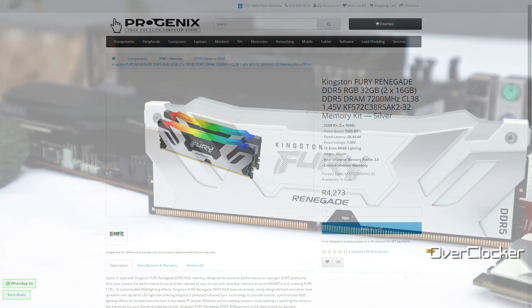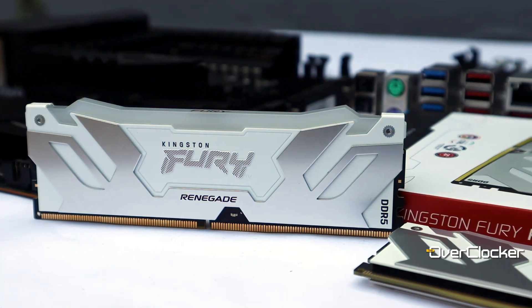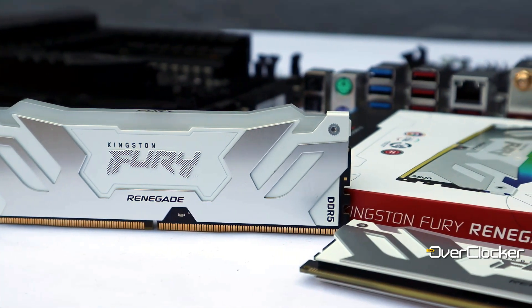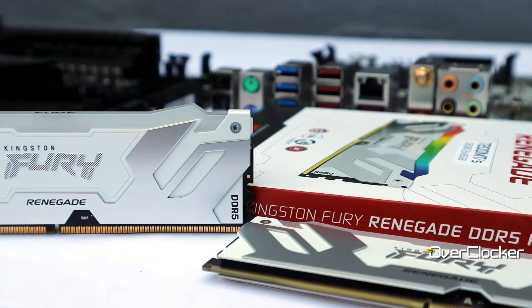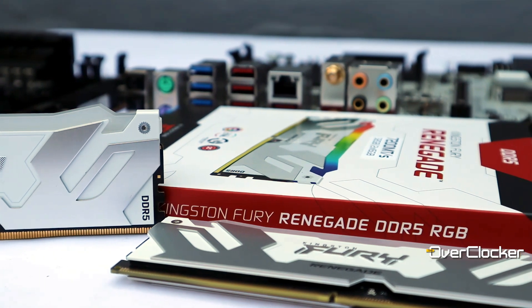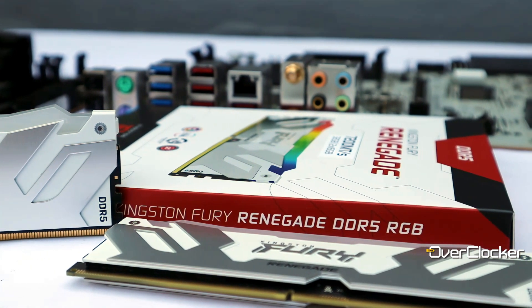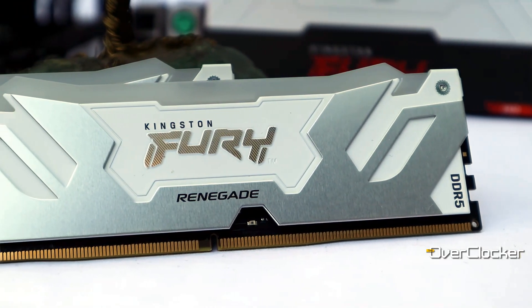Going back to what I said about modest timings, there are retail kits from other DRAM vendors that use the same ICs rated at CL34. Now this could be superior chips on those memories than what Kingston is using, but I doubt it. This is Kingston just being conservative, which isn't a bad thing, as it means we can extract a ton of performance from the memory compared to what we get out of the box.